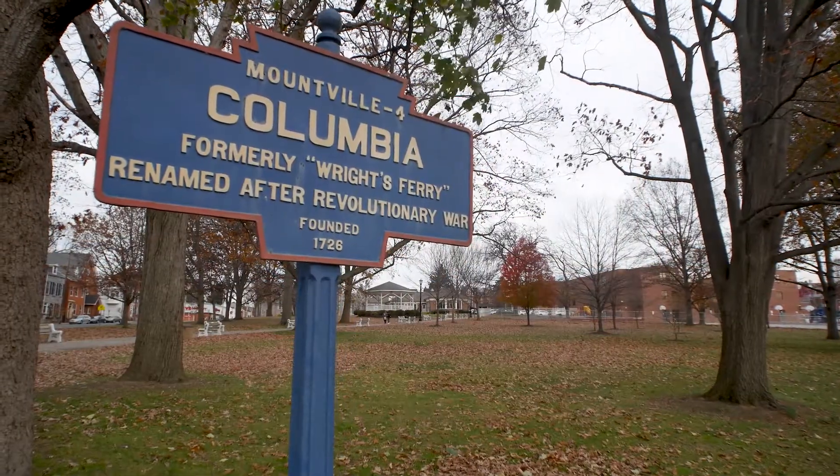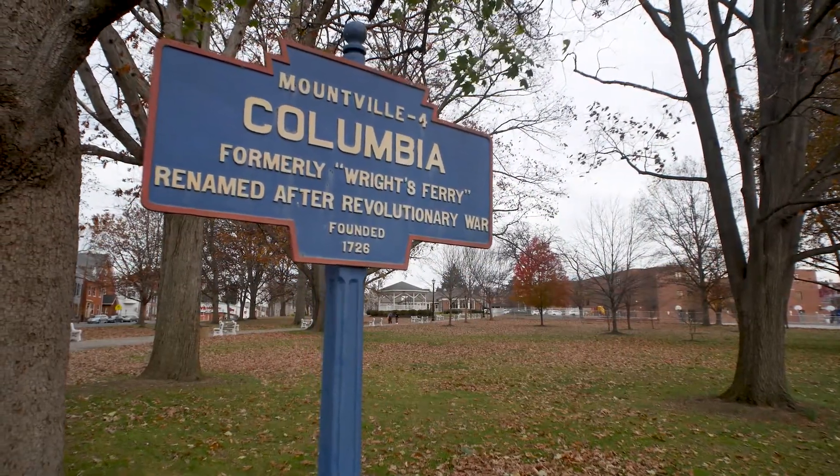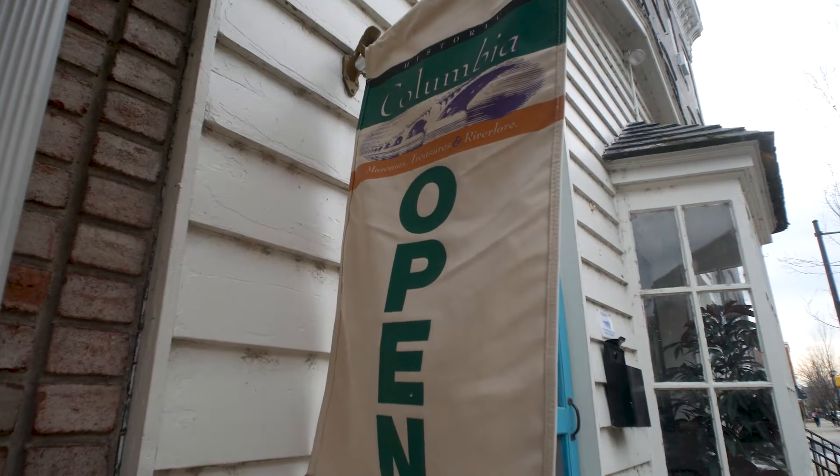Everyone knows the first rule of real estate is location, location, location. Forgive the cliché as I tell you about the cool lifestyle you'll live in up-and-coming Columbia. And with the income from your tenant, you'll be able to enjoy the amenities Columbia has to offer.